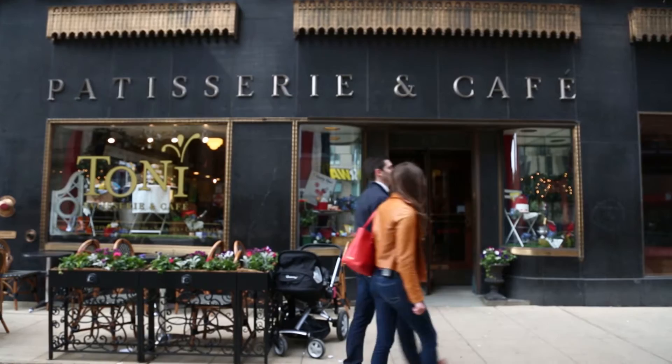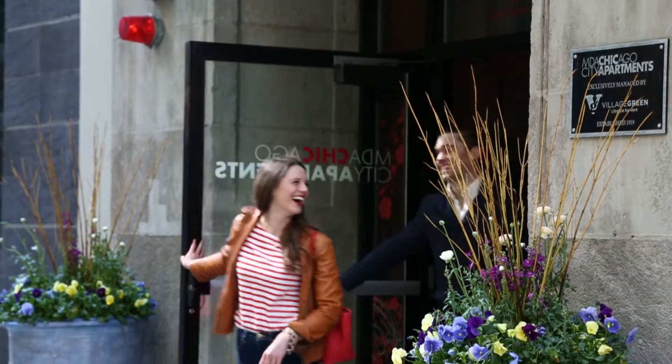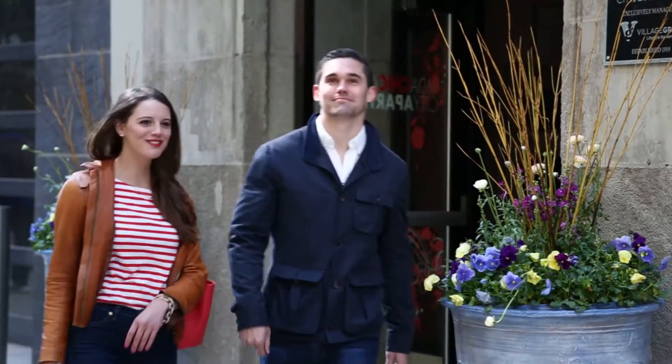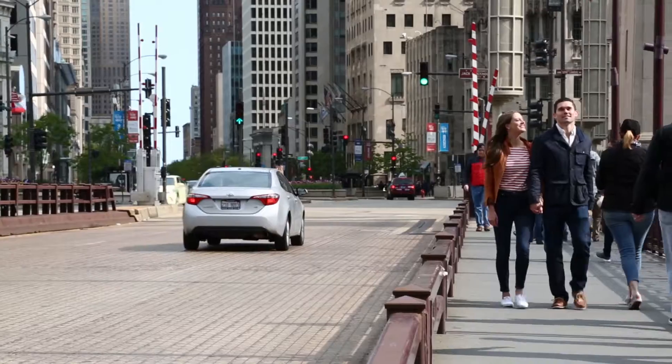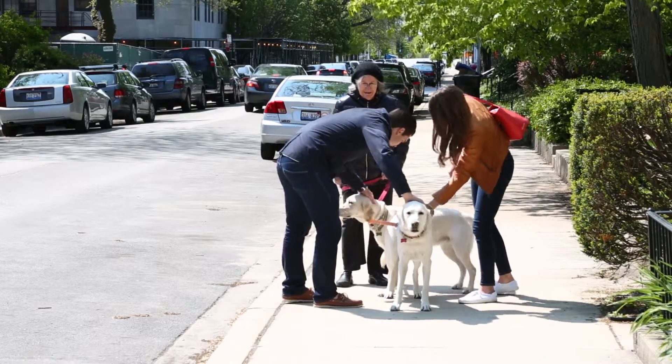Aren't you glad we filled out that budget worksheet now? You're right, I'm really glad. It wasn't that bad either, right? Now we can know what we can afford and still enjoy our lifestyle. The tips I read on TIAA.org are really helpful in reassuring us that we are financially ready to buy our first house.